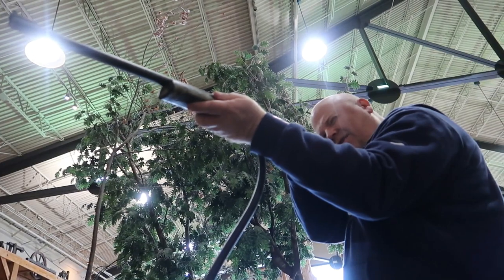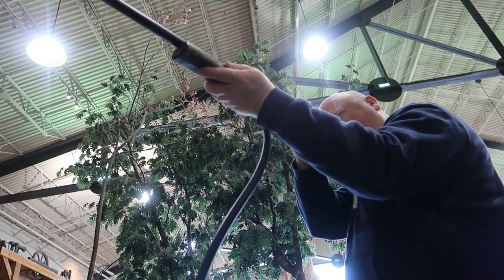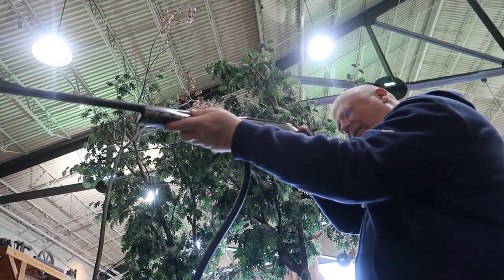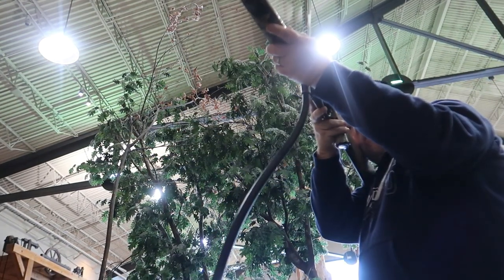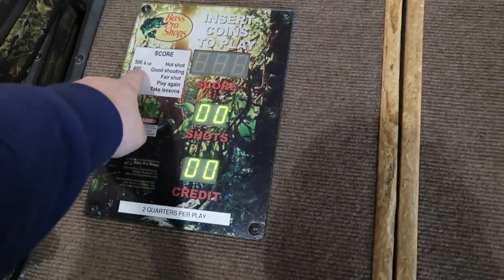Let's shoot the closer targets. Got it, got it, got it. Missed it — that's the ricochet sound. Missed it. Got it. I'm gonna miss it. 365. Aww. But that puts me in the fair shot category. Let's try again — try to get over 400 for good shooting at least.